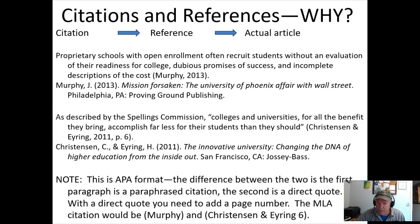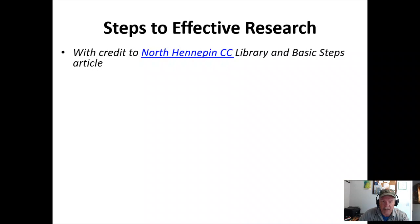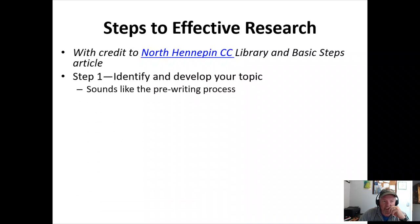So citations should match references. Why do we do this? If I read your paper, find something interesting, and see a citation, I can go to the reference page, find exactly where that article came from, and go read it myself. The other reason is credibility — when you bring in expert opinion about the Cold War or the Civil War or any topic, it bolsters the credibility of your paper. This next section comes from North Hennepin Community College — there's a link if you want to go to the website. These are the basic steps of research, and I'm going to speed through them because you can read it, but it should make sense.